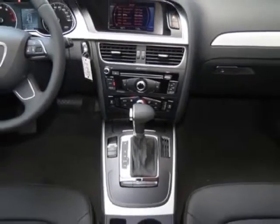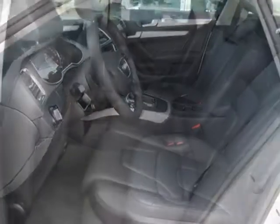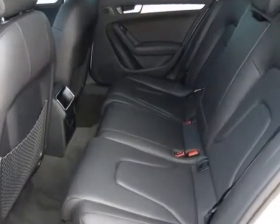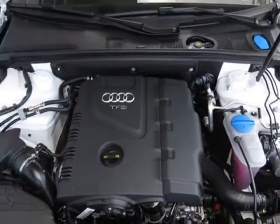This A4 boasts a 2.0 liter engine and has a CVT transmission. Additional options for this vehicle include the standard paint without front license plate holder, black leather seating surfaces, ibis white, and the S-line style package.